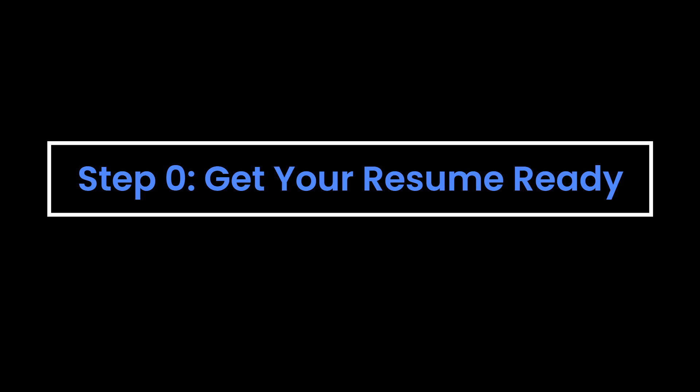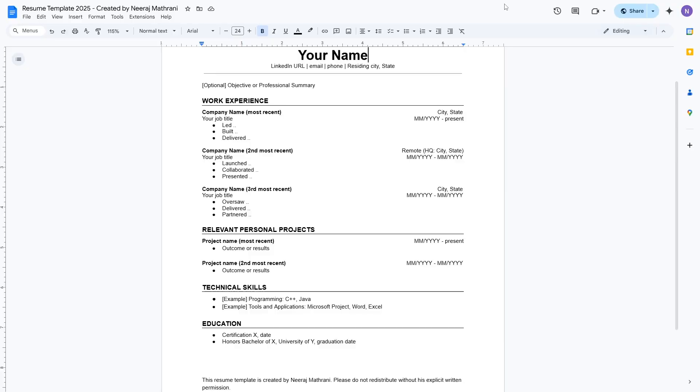Step zero: get your resume ready. We'll be using your resume and AI to optimize your LinkedIn profile. If you haven't updated your resume yet, check out that video linked in the description below.